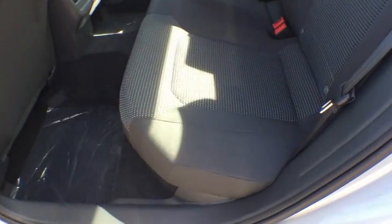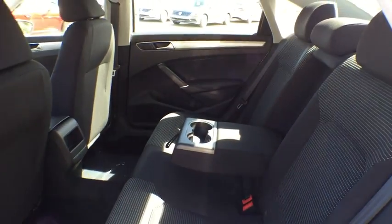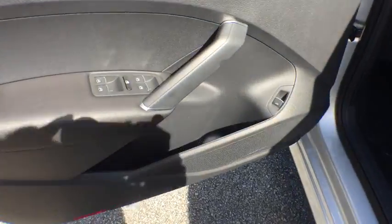Panic alarm, remote keyless entry, brake assist, tachometer, driver vanity mirror, tilt steering wheel, front bucket seat, passenger vanity mirror.